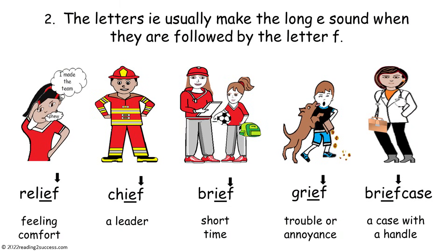Number two: the letters IE usually make the long E sound when they are followed by the letter F, as in relief — meaning feeling comfort — chief — a leader — brief — short time — grief — trouble or annoyance — and briefcase — a case with a handle.